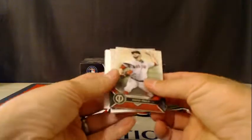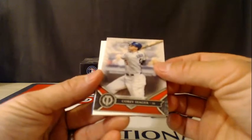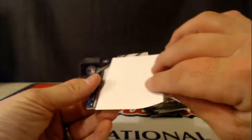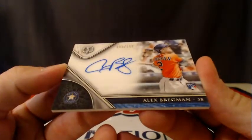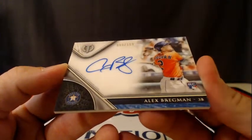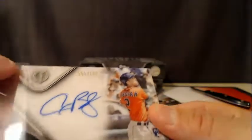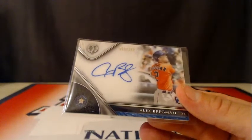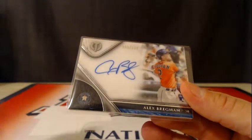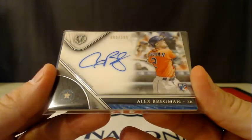This is going to be an autograph — David Price for the Red Sox, Corey Seager for the Dodgers — and the auto is another one for the Astros. It's a nice one: Alex Bregman rookie autograph, numbered to 199. Astros are killing it. Alex Bregman going to Houston.